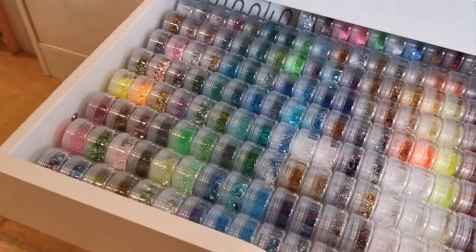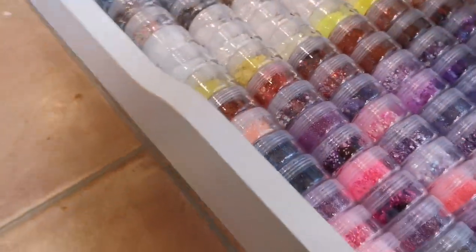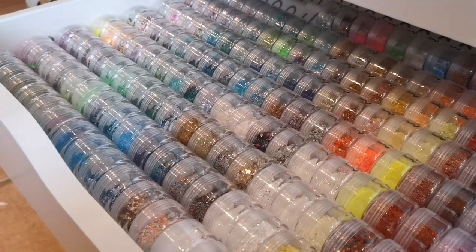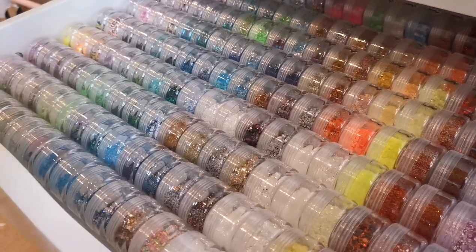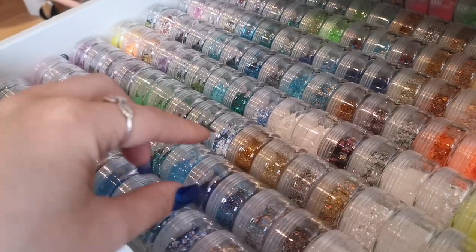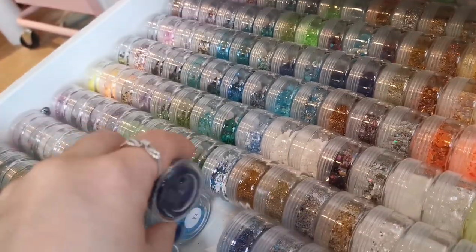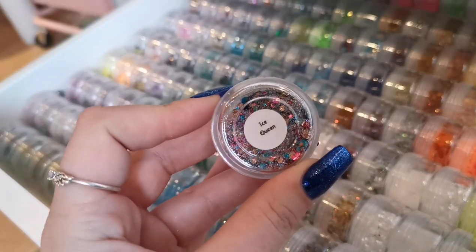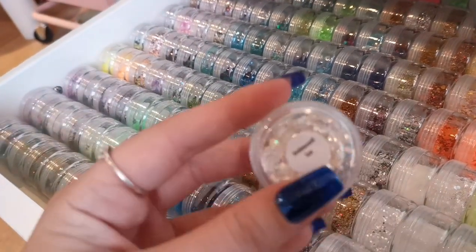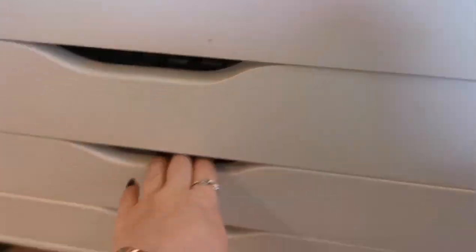Underneath those we've got glitters — this is a Sparkle Supplies UK drawer, every single glitter in here is from Sparkle Supplies UK. After Lorraine decided to just sell them as bags rather than pots, I bought some pots from Amazon and decant the bags into them. I peel the name label off the bag and stick it on the bottom of the pot, and put the brand name sticker on top. There are some at the back I couldn't quite fit in the front as well.